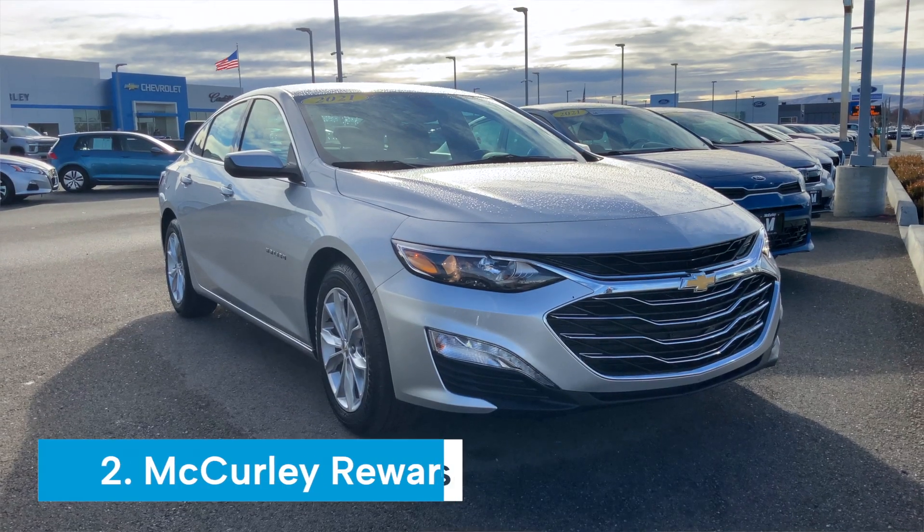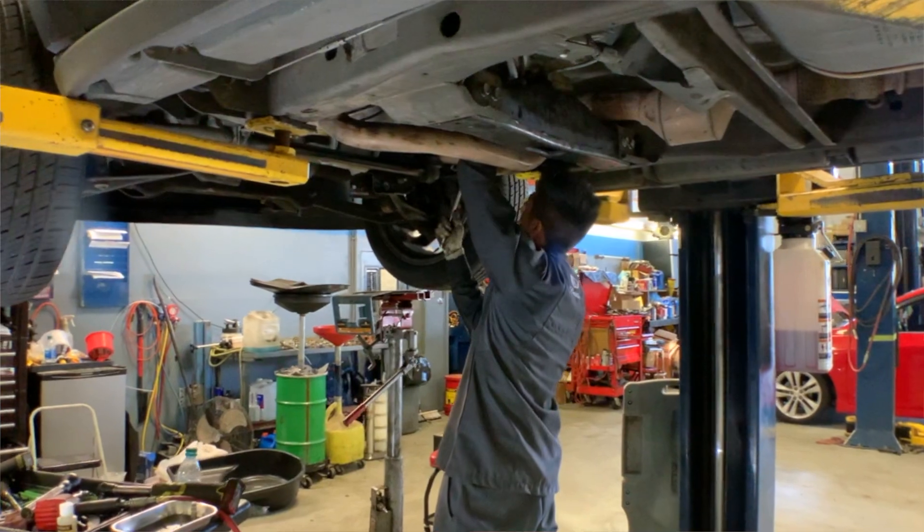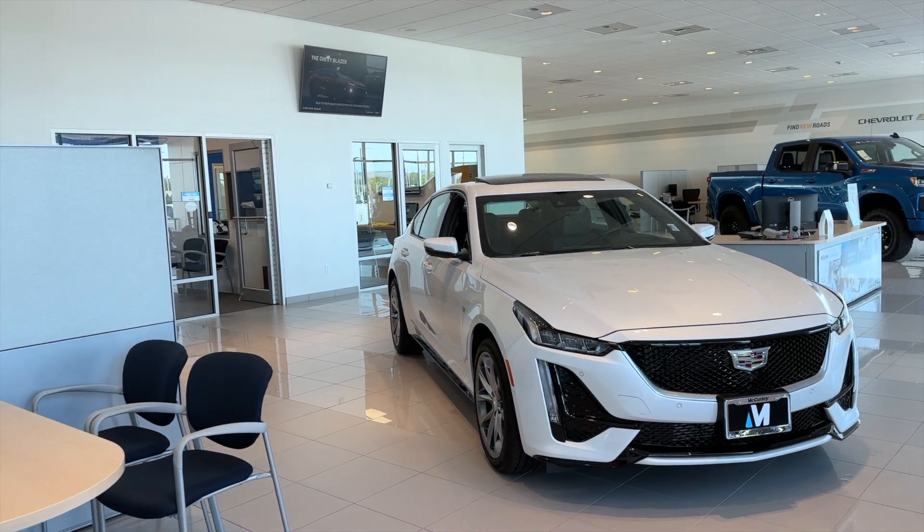Second, we have the McCurley Rewards Program. You automatically enroll in our Loyalty Program when you purchase a vehicle from us. You will earn points for every dollar spent in service, which you can redeem for discounts on future services or double your points on your next vehicle purchase. Our Loyalty Program is designed to save you money and make your ownership experience even better.